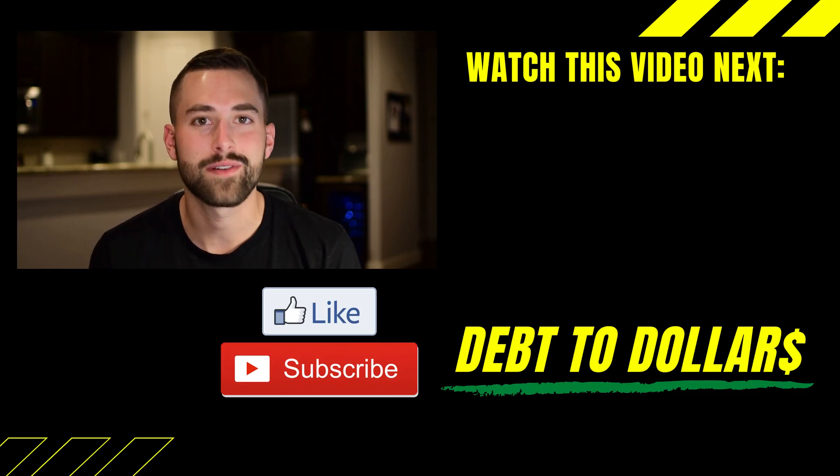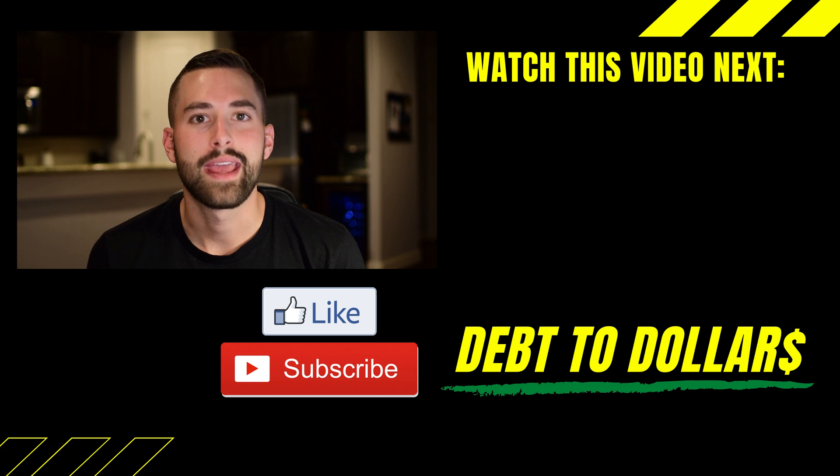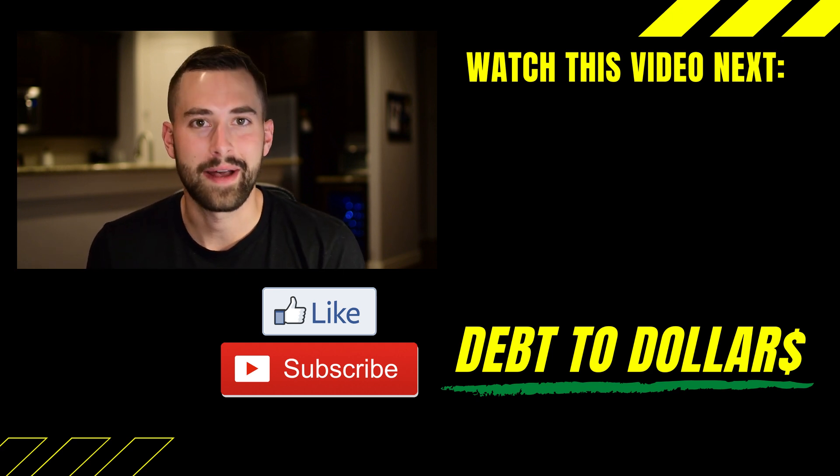That just about wraps us up here today. Thanks for tuning in. At this point, you now know how to become eligible for the buy box, and you also know how to win the buy box, so you can be at the very top and when someone clicks purchase instantly or adds to cart, it's going to be your store they're purchasing from. Make sure to subscribe to the channel if you enjoy learning about side hustles and how to be an e-commerce seller on Amazon. And if you learned something new today, go ahead and hit the like button — I'd really appreciate that. I'll catch you all next time.